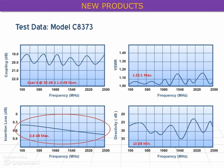The Model C8373 offers exceptional bandwidth, tight coupling, and low loss, all provided at a power level of 200W CW — ideal for any test and measurement application at 100 to 2500 MHz.